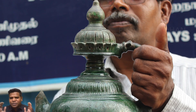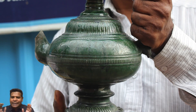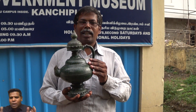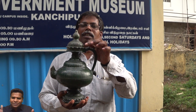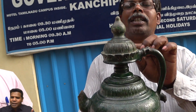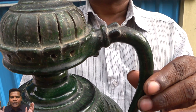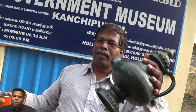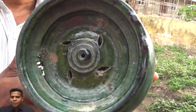It looks like it is made of wax, but it is made completely out of clay. It does not have a lid anywhere, so how do we use it? On the top it has holes, but you cannot pour water through these top holes. The only way to pour water is to hold the jar upside down — and you can see 5 holes at the bottom.